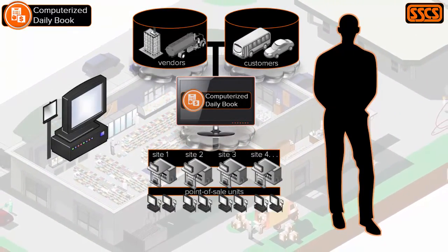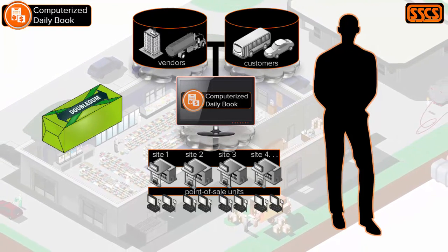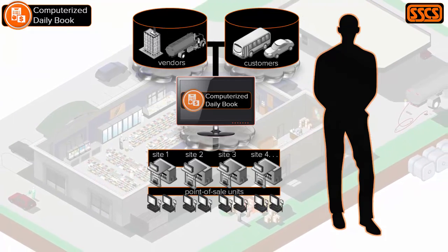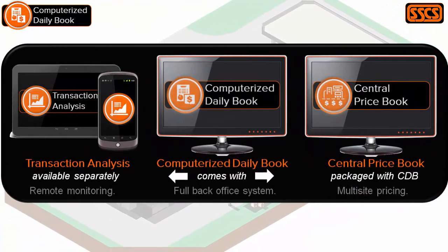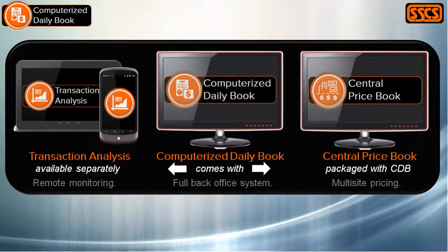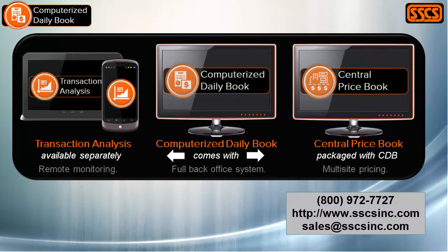To help store owners manage these challenges, we built the Computerized Daily Book. It gives you every transaction, every invoice, every pack of gum, and hundreds of reports all in one place. And it comes with two powerful partner applications. To learn more, give us a call or visit sscsinc.com.